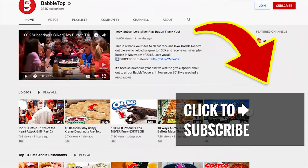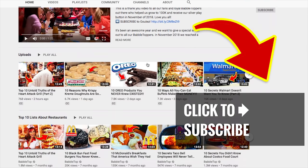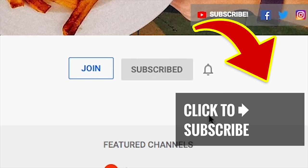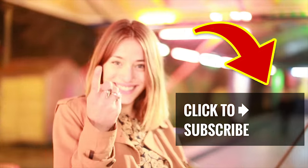Stick around — we've got more great videos for you to check out. Just tap that screen, and if you're new to our channel, show us some love. Hit that subscribe button and ring that bell to join our notification squad.